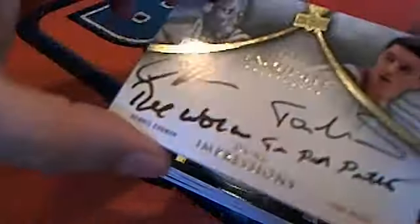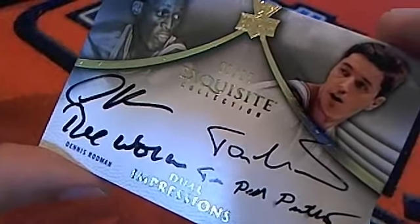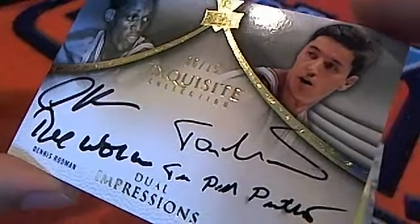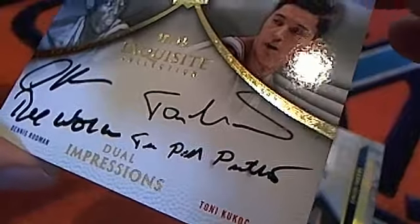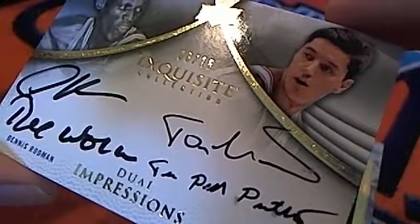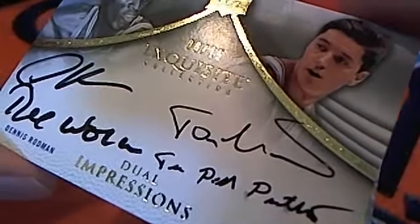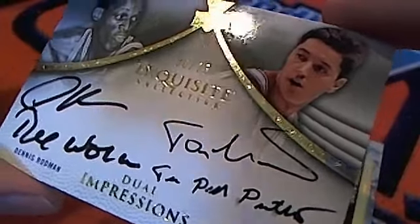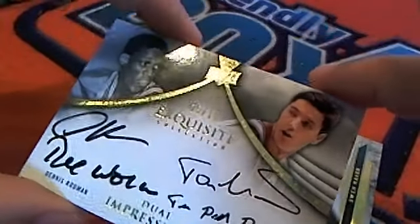Wow, great card man — beautiful! I love those because one side's white, the other side's black, but those gold autos — I'm just a big fan of the gold autos. So we've got quite a few left here to look through, and oh yes — it is a dual impressions Dennis Rodman and Tony Kukoc! Oh my goodness — two of the big men for the Chicago Bulls!